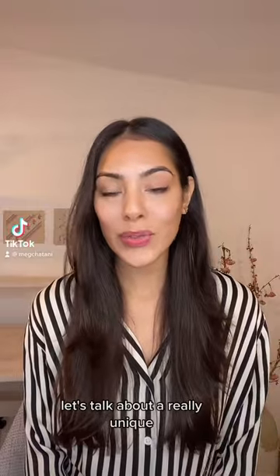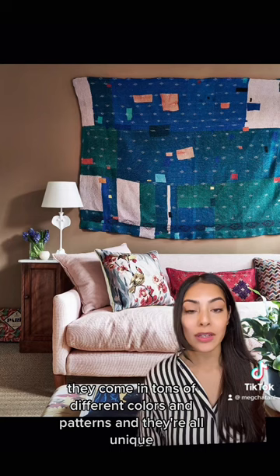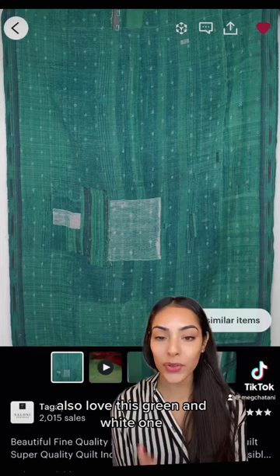Let's talk about a really unique, beautiful, affordable way to decorate a large wall. First up are kantha quilts, which are made in India from scraps and then embroidered over. They come in tons of different colors and patterns, and they're all unique and just gorgeous. There are thousands of options on Etsy. I think this one really looks like a painting, and I also love this green and white one.